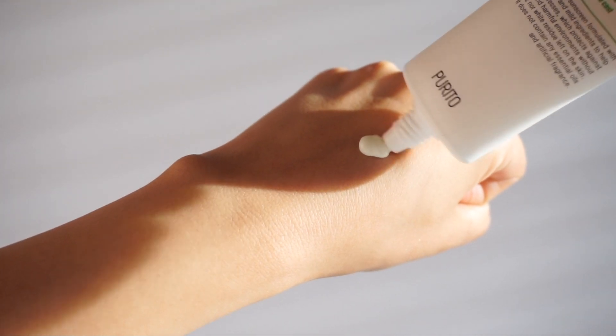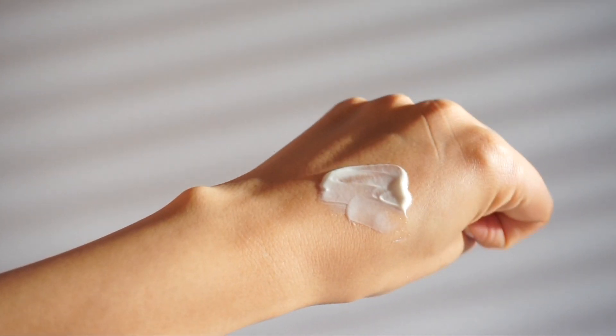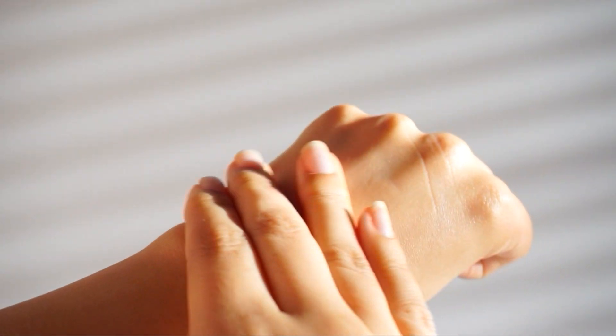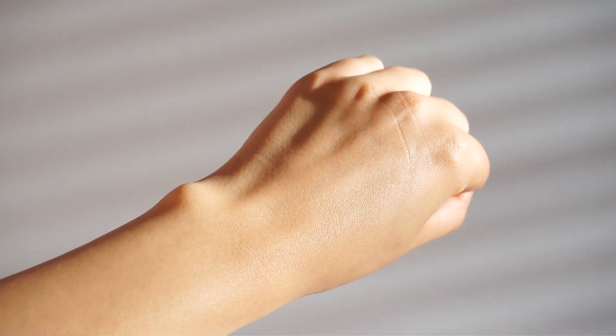The texture hasn't changed and the performance has not changed between the two sunscreens, which was a shocker. It comes out looking like a cream, you work it into your skin and it dissolves down into a very hydrating, almost gel-like texture. It becomes completely invisible, absolutely no white cast whatsoever, and has a really beautiful neutral finish — neither matte nor dewy.